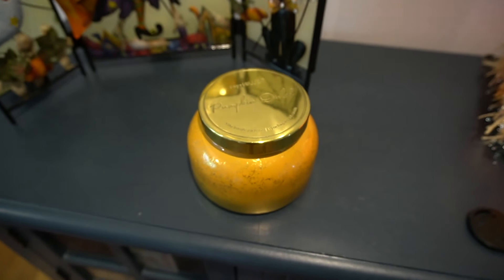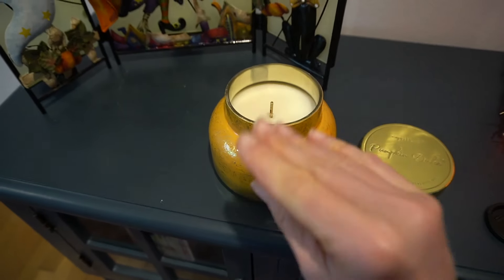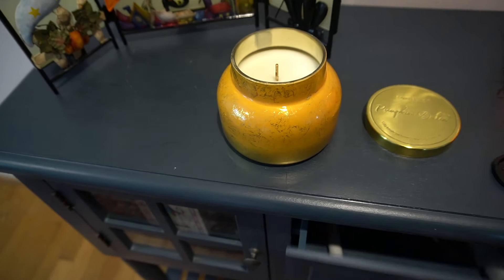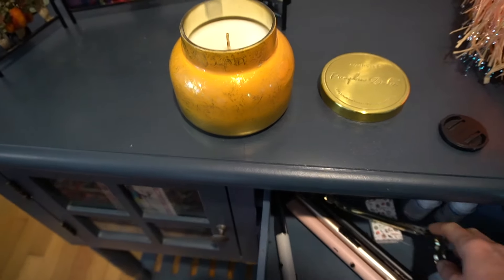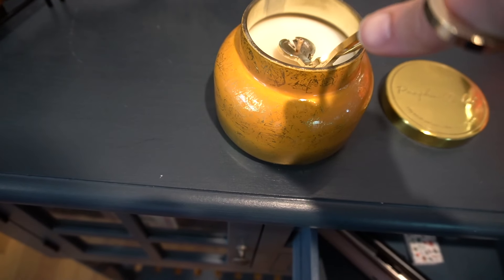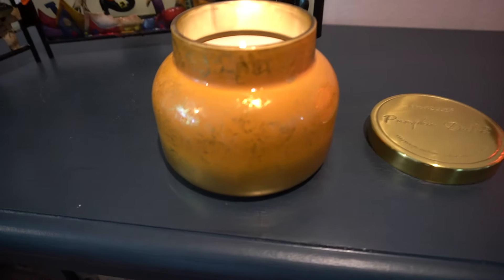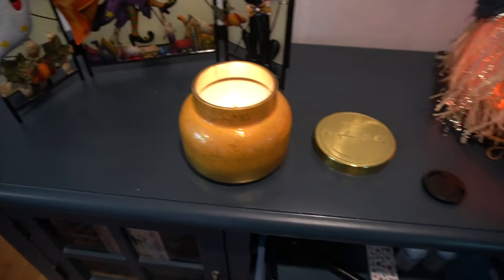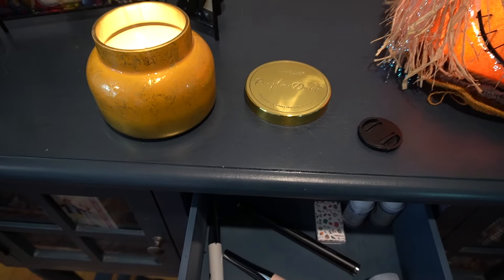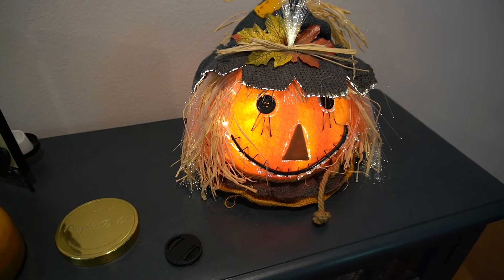I just got a new candle — a bit of a splurge, but the smell is so good. This pumpkin dulce. Let's trim the wick and fire her up. I just love the jar, so pretty. I had one of these candles a while back and really liked it — little pumpkin scarecrow man there.